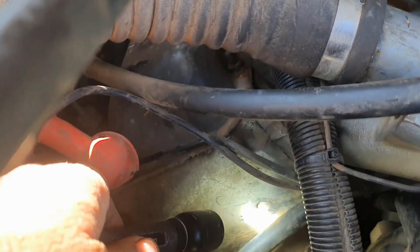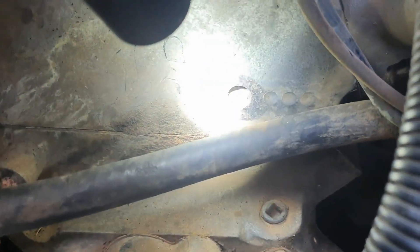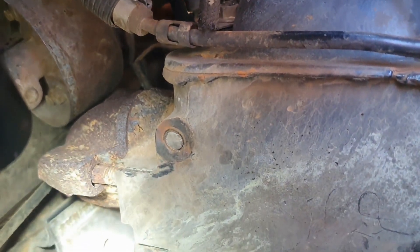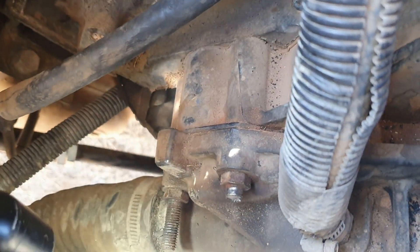Right there — if I take it off, that is where it actually sheared. Inside the head is the other half of the bolt. And there's the other one — again, bolt sheared off inside the head. That's the broken bolt, and that's the bolt that's not broken.